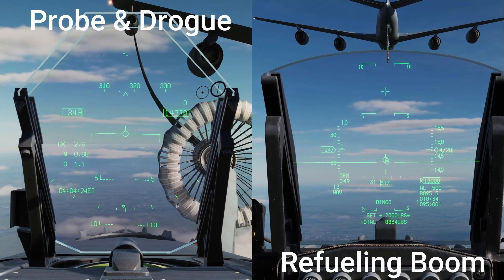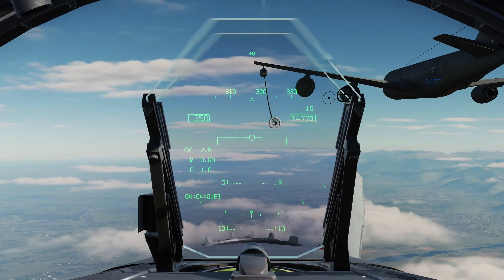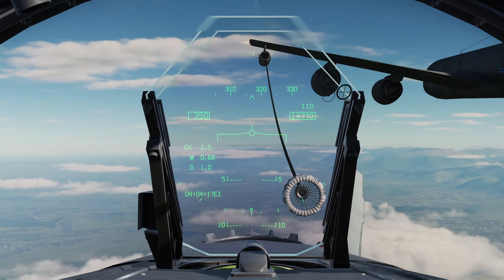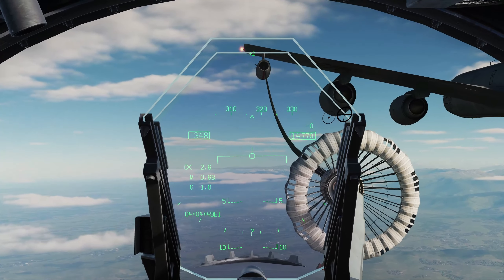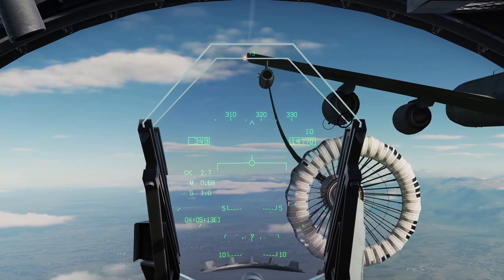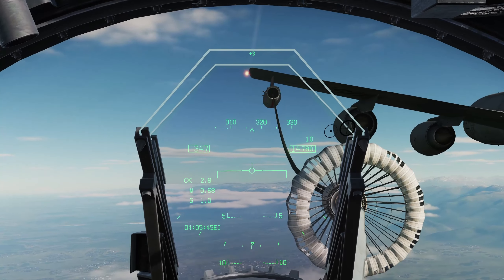First, let's go over the probe and drogue. In this method, the fuel-giving aircraft will extend a drogue chute off the end of their wing, and the receiving aircraft will fly their probe into the drogue until the refueling is complete. Notably, this method is slow due to the smaller delivery method compared to the boom.